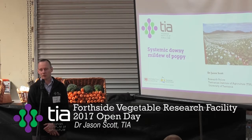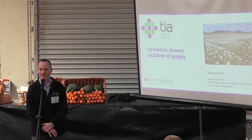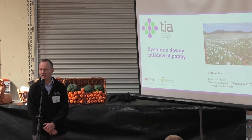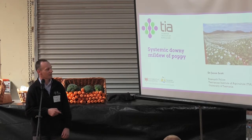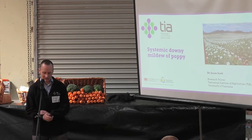I'm here today to talk about the work we've been doing on systemic downy mildew, which if you're a poppy grower or have been involved in the poppy industry in the last few years, you'll be well aware that it's been a nasty disease issue that's reared its head recently, taking us away from the beautiful, even flowering crops that we like to see going into December before we harvest.